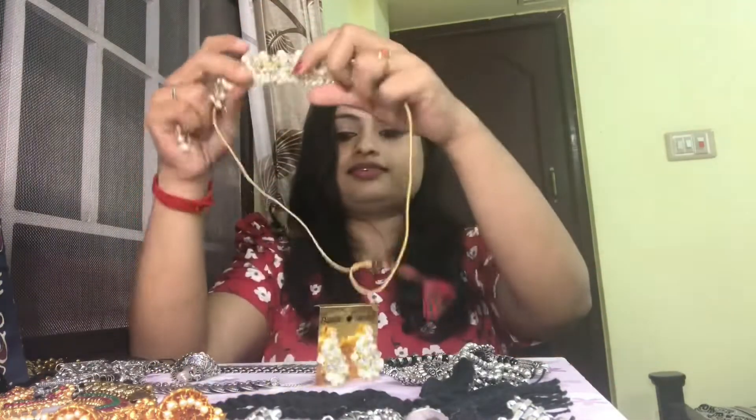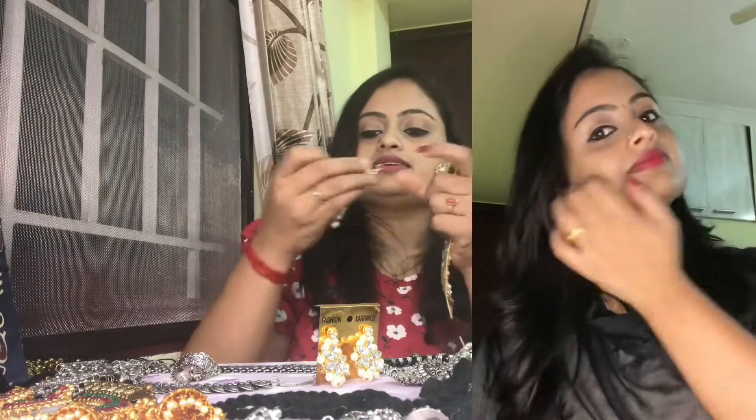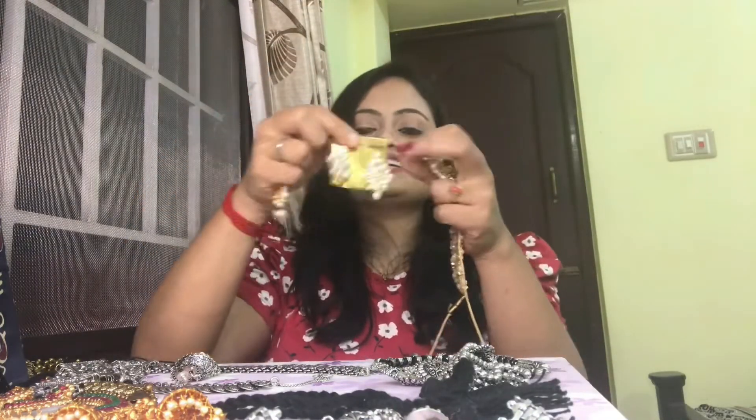The first one I'm going to show is a choker set — a gold painted pearl embellished choker set. This has a pair of earrings and a maang tikka. This was priced at 270 rupees and I got this from the VP store.